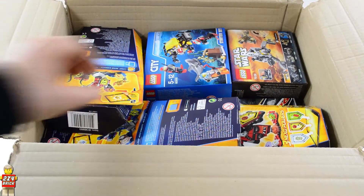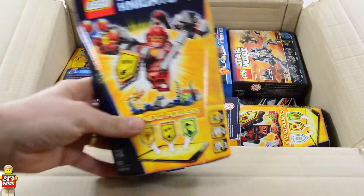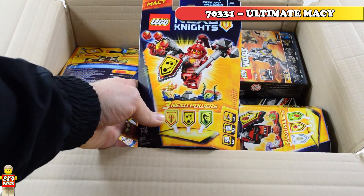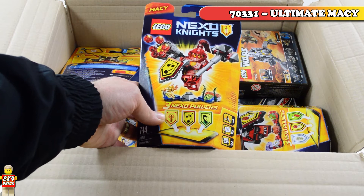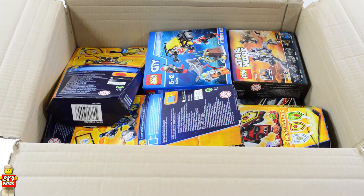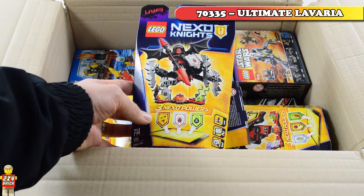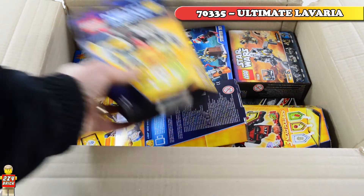Here we go! A couple of Nexo Knights. 70331 Ultimate Macy and 70335 Ultimate Lavaria.